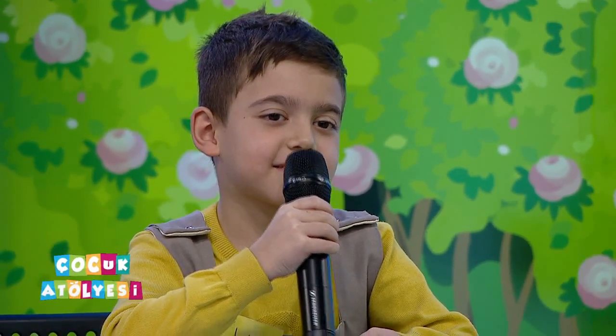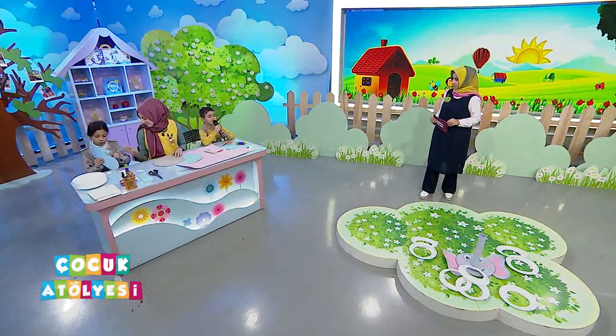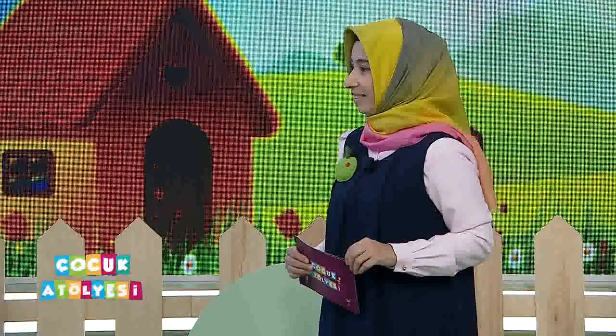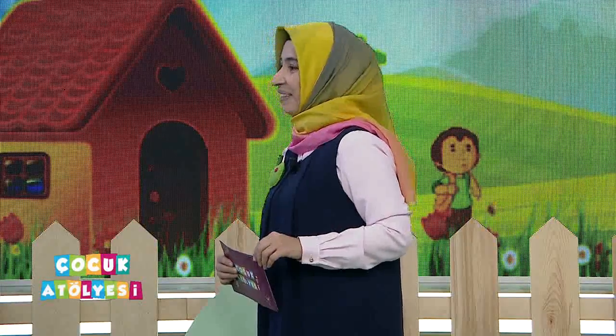Seni tanıyalım mı, kendini bir tanıtır mısın? Adım Fatih, soyadım Duygu, 3-5 sınıfında okuyorum, 8 yaşındayım. Ve boş zamanlarında ne yaparsın? Kitap okurum, ödev yaparım. Harikasın! Kitap okuyan yine bir kitapseverle tanışmış olduk değil mi Fatih? Aferin sana.